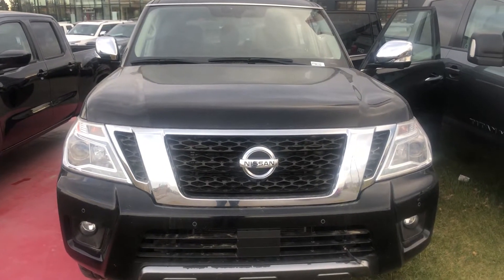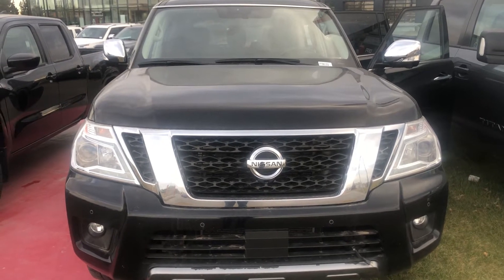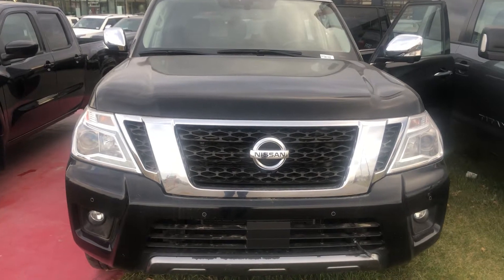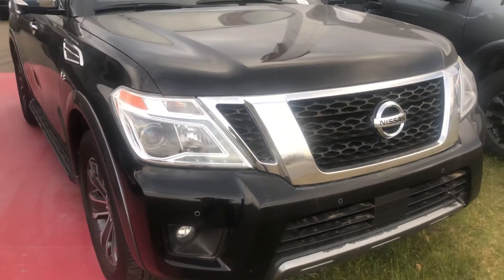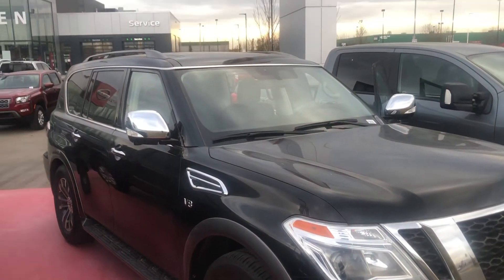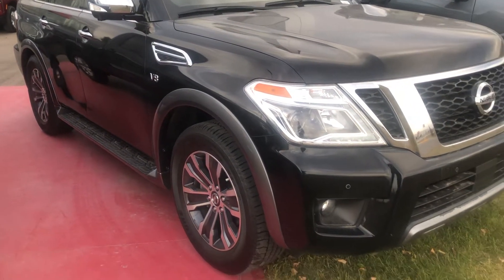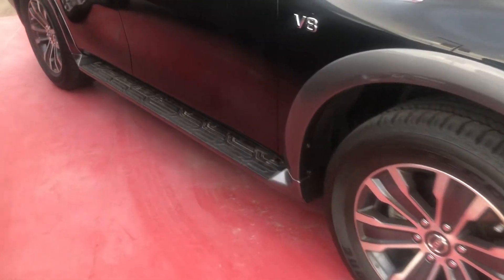Hello everyone, it is Dean with Spruce Grove Nissan with our feature this afternoon — it is our 2019 Nissan Armada. This Armada is black in color and the trim level is SL. We want to give you as much of a look at this vehicle as we possibly can. It is a very nice black, as mentioned, and a very elegant vehicle. Going around, you'll see the running boards on both sides.